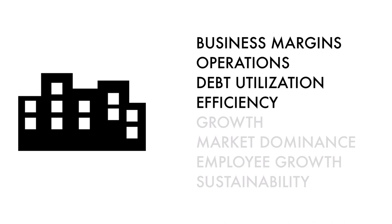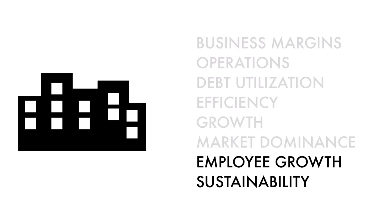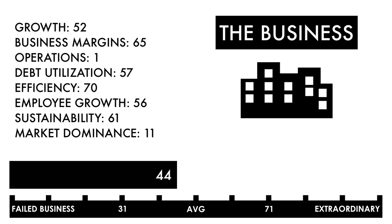Basically, four metrics measure how well the company is doing right now, two metrics measure how well the business is projected to do in the future, and two metrics measure the socioeconomic impact of the business. In the description below, I have a separate video describing each metric in detail. Based on this grade, I would consider this a below-average business. Investing in a good business is what matters most, and everything else going forward would need to be great in order to make this an attractive investment.